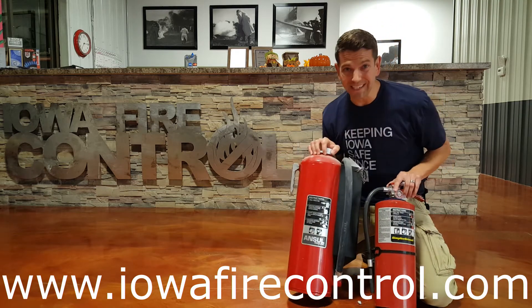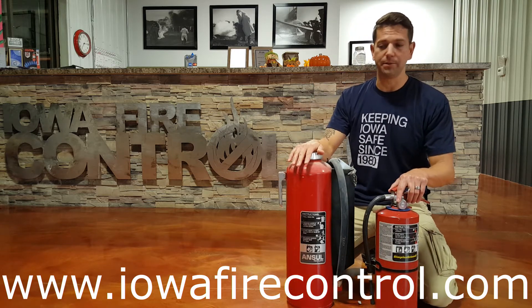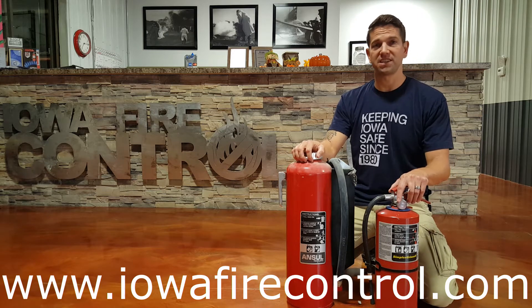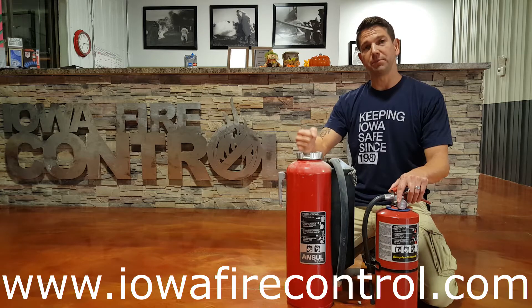If I have a choice between these two, I choose cartridge operated pretty much all the time. It can be overkill in an office type situation, but if you need a fire extinguisher to work for you, cartridge operated is going to be the one.